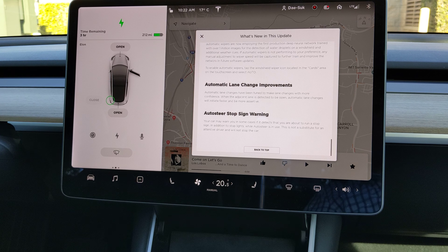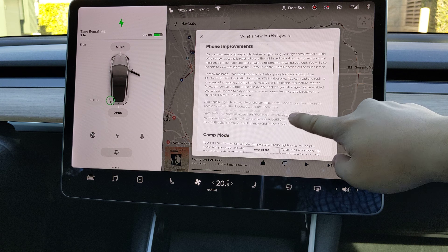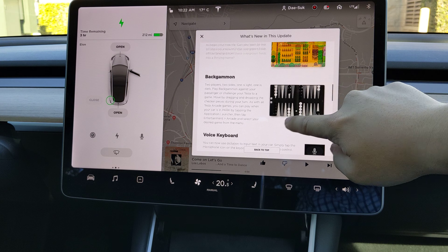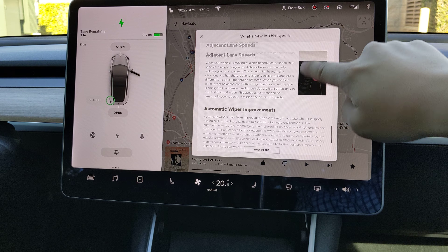This is the future. Getting smarter and smarter and better over time. Highly recommended — buy this car for the future. Amazing car.